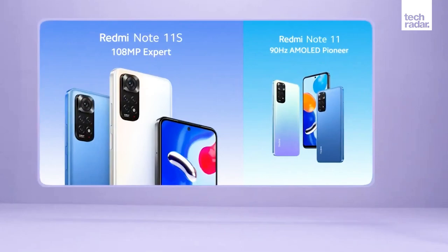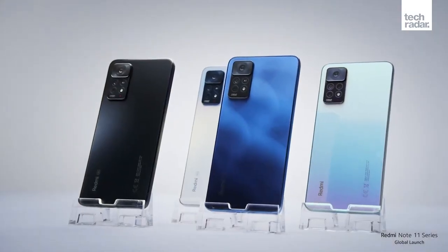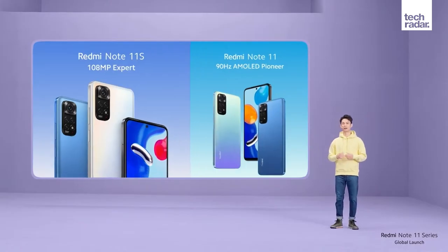In total, four new phones were unveiled: the Note 11, Note 11S, Note 11 Pro, and Note 11 Pro 5G, all with slightly different specs to their Asian counterparts. Xiaomi shared both release date and price for its upcoming Redmi Note 11 phones, so we've already got a good idea of their availability.